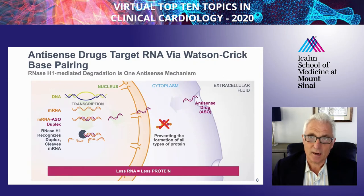Antisense drugs target RNA via Watson-Crick base pairing, and they use a mechanism of ribonuclease H1, or RNase H1-mediated degradation, as a way to prevent protein production. As you can see here on the slide, DNA gets transcribed to mRNA, which is then translated to protein. The mechanism of action of these drugs is quite elegant. The drugs are injected subcutaneously, go into the cell of interest, into the nucleus, and then bind their mRNA target in a complementary fashion. Once this duplex is formed, RNase H1 recognizes it and cleaves the sense strand—the strand that would make protein. The antisense strand can then go back and bind to another mRNA molecule, and for this reason these drugs are highly long-acting.